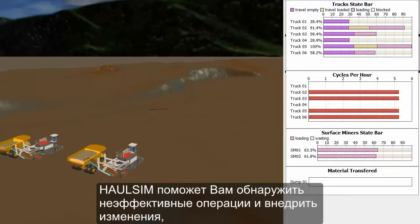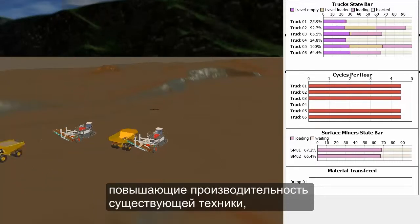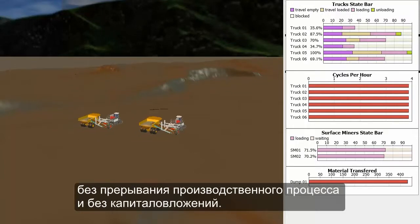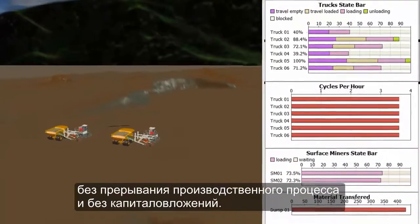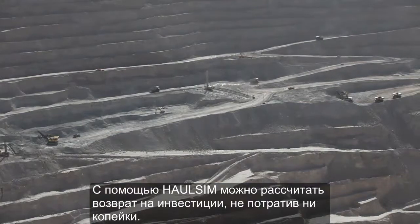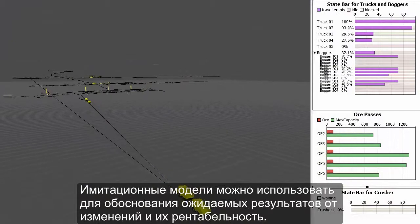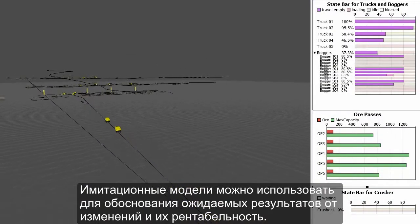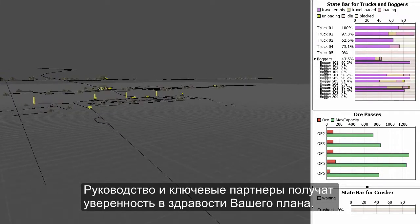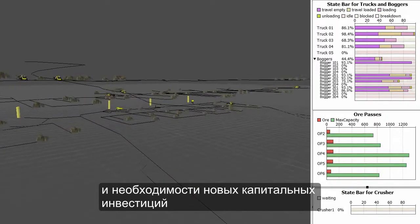HaulSim gives you the ability to quickly find efficiencies and make changes to improve the productivity of your existing fleet, as well as test scenarios using new equipment without disrupting production or any capital expenditure. HaulSim allows you to quantify your return on investment before you spend a cent. Use your simulation models to communicate and ensure that everyone understands the true impact and cost benefit of changes. You can provide management and stakeholders with confidence that your plans are sound and provide certainty with regard to new capital acquisitions.